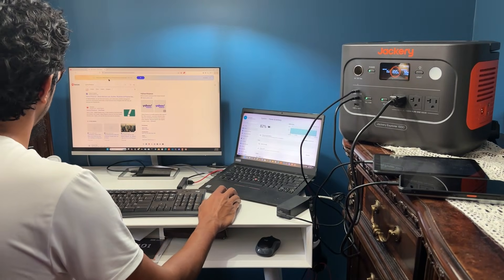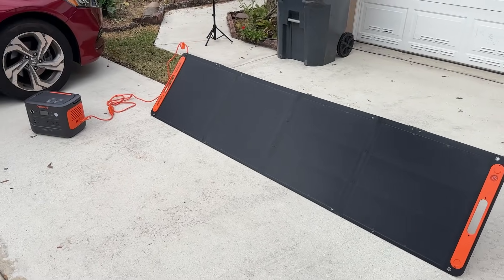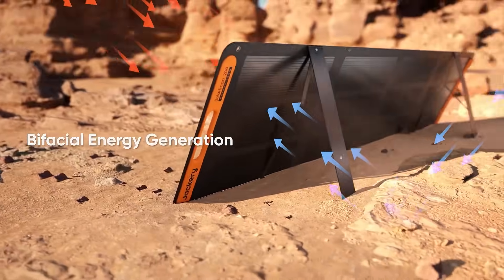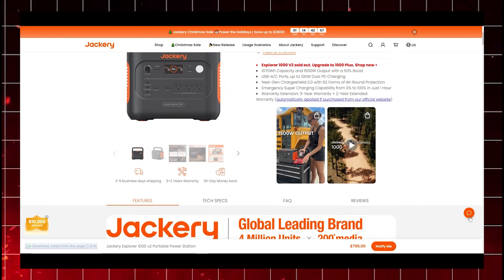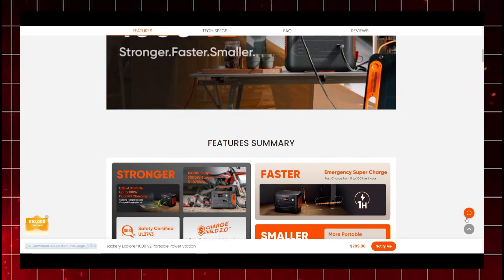On the sustainability side, the high-efficiency solar panel is a game changer. Not only does it capture sunlight from both sides, but it is also ultra-efficient, meaning even on cloudy days you are still pulling in enough energy to power up your gear. And with a 3-year warranty plus an additional 2-year extended warranty if you buy directly from Jackery's official website, they have really got you covered in the long run.